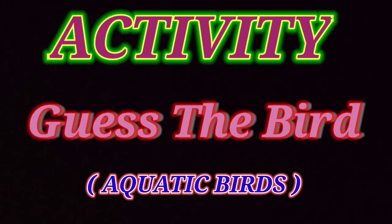Good morning children. Are you ready for the activity related to aquatic birds? The activity is guess the bird. In this activity, I will give you some clues and with the help of clues, you will tell the right answer and you will get 5 seconds for thinking each answer. So shall we start now?